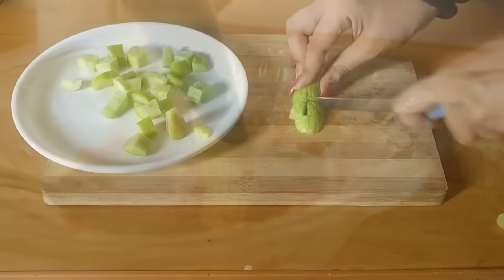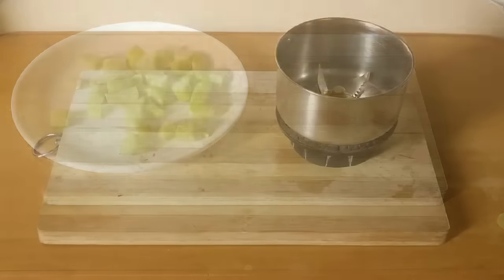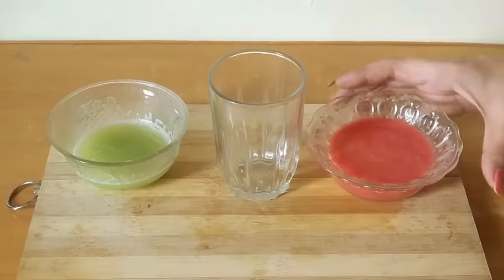Rejuvenate oily skin with the refreshing combination of tomato and cucumber. The natural astringent properties of both soak up the oil and also prevent the skin from dehydrating too much.